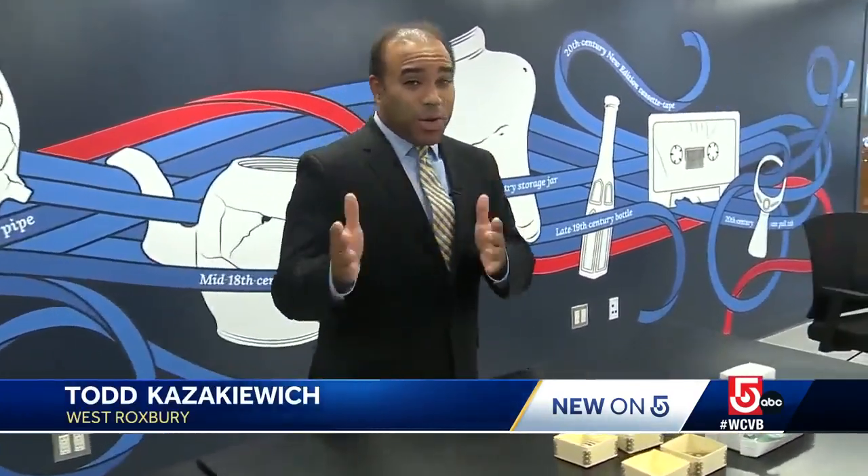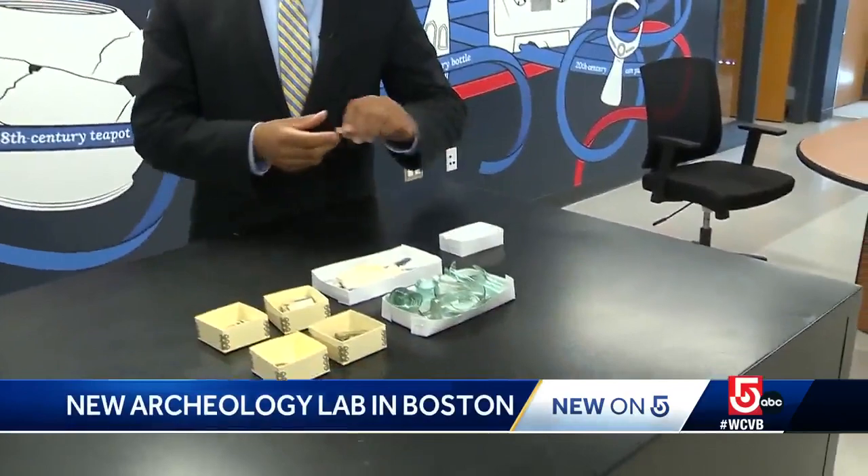One of the many cool things about the archaeology lab is that some of the artifacts you can touch. For example, this is part of a toothbrush made from bone. This was used back in the 1700s.